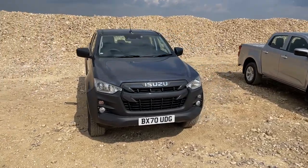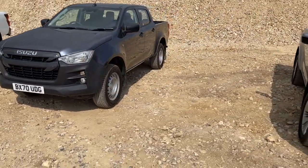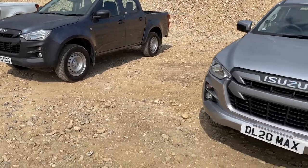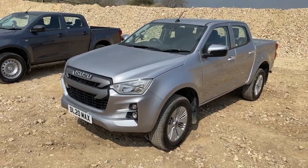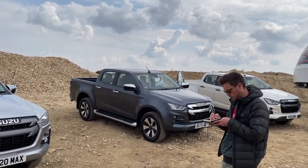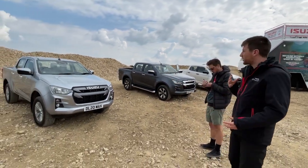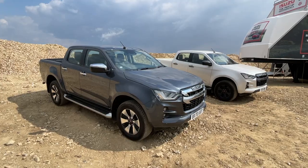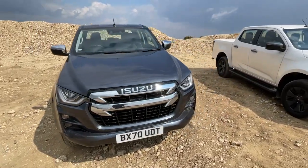Moving to the all-purpose range, made up of the DL20 and DL40 — DL stands for diff lock, which is now standard across the range. The DL20 is available as an extended cab and a double cab, and to reflect the lifestyle offering, the DL40 and V-Cross are available as double cab only.